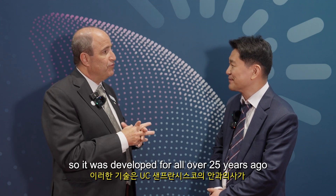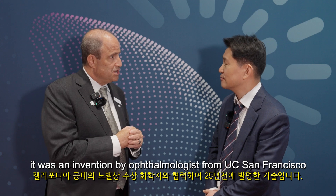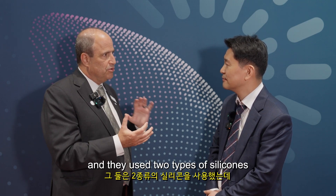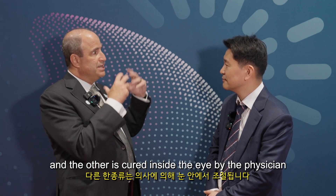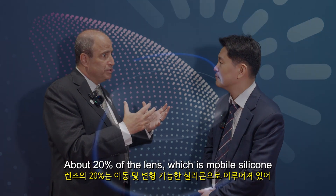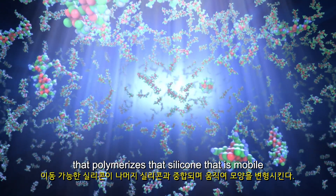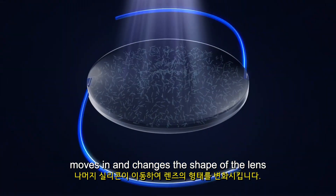This technology was developed over 25 years ago. It was an invention by an ophthalmologist from UC San Francisco, working together with a Nobel Prize-winning chemist at Caltech University. It uses two types of silicone: one cured in the factory, and the other cured inside the eye by the physician. About 20% of the lens is mobile silicone which can change and flow within the lens. When you shine the pattern of light into the eye, that polymerizes the mobile silicone, and then the rest of the silicone moves in and changes the shape of the lens.